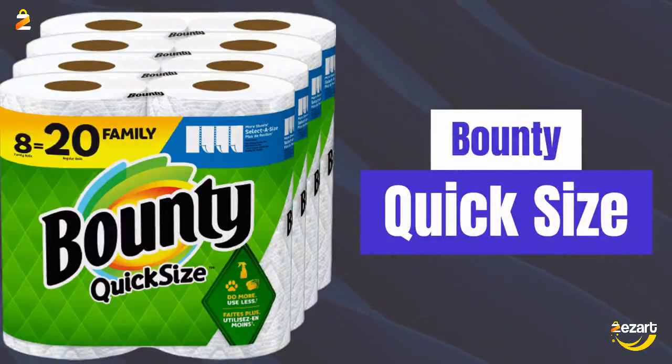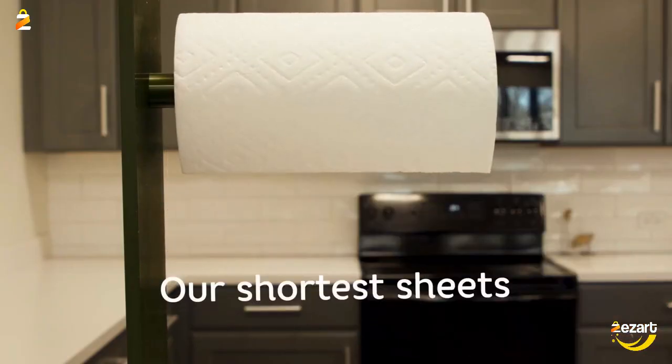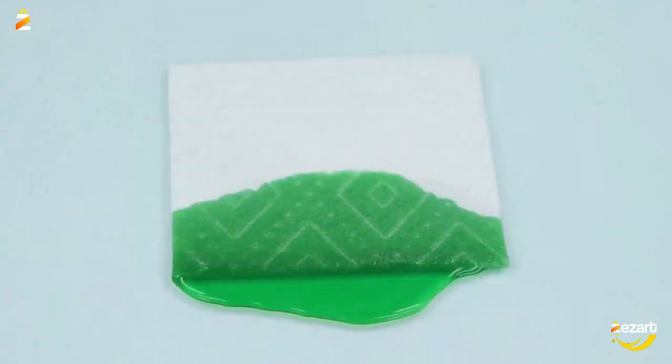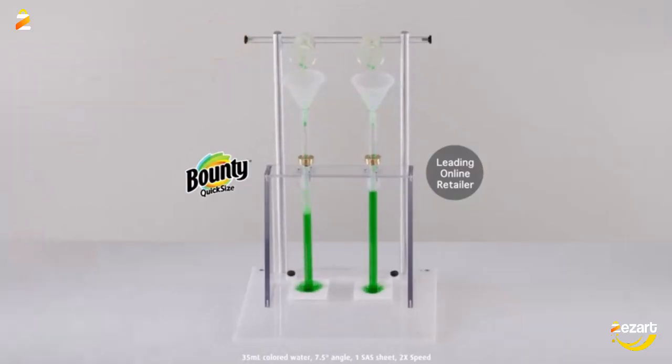Bounty Quick Size Paper Towels, White, 8 Family Rolls equals 20 Regular Rolls. Pack contains 8 Family Rolls of Bounty White Quick Size Paper Towels. More absorbent, so you can use less versus leading ordinary brand. Picks up messes quicker versus leading ordinary brand. With Quick Size rolls, you can choose your sheet size based on the size of your mess.